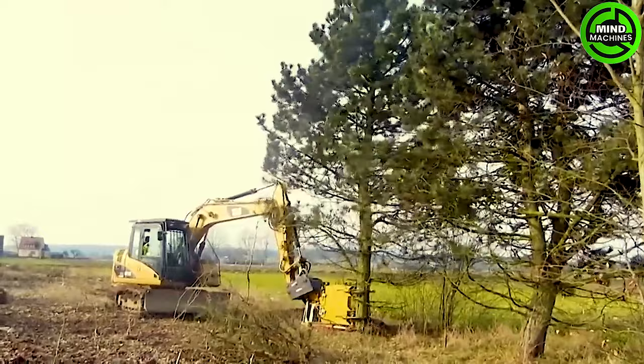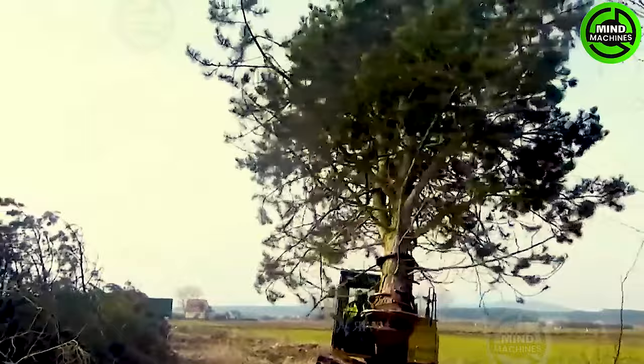It rapidly slices through the tree trunk and collects the cut pieces at a specified location, streamlining the process for speed and convenience.